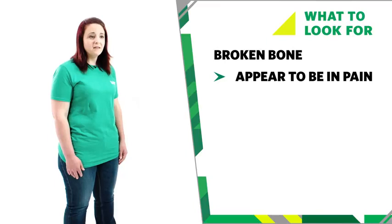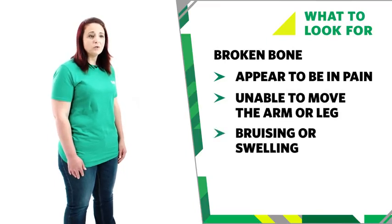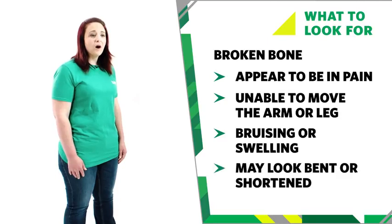If your baby has a broken bone you might see some of these signs. They may look in pain. They may not be able to move an arm or leg. There may be bruising or swelling. An area on the arm or leg may look deformed, bent, or shortened.